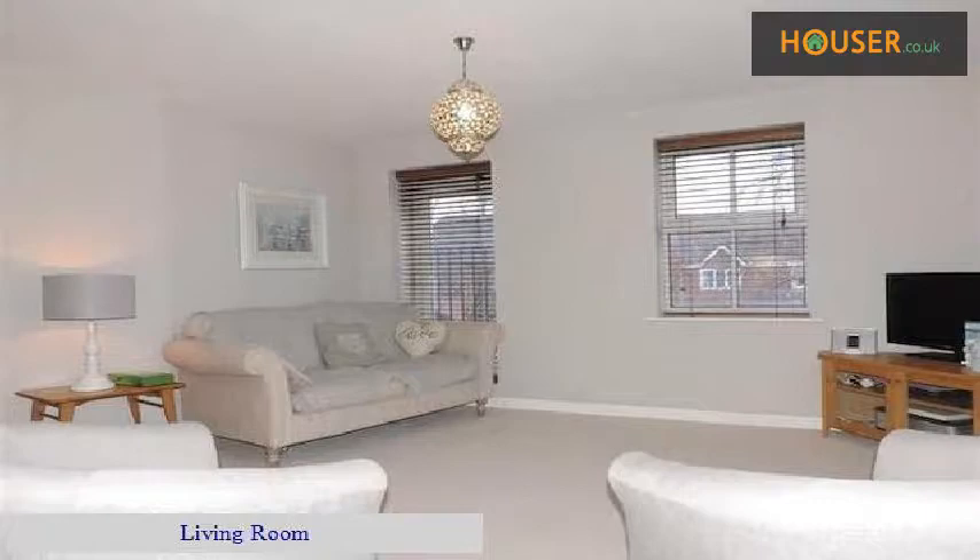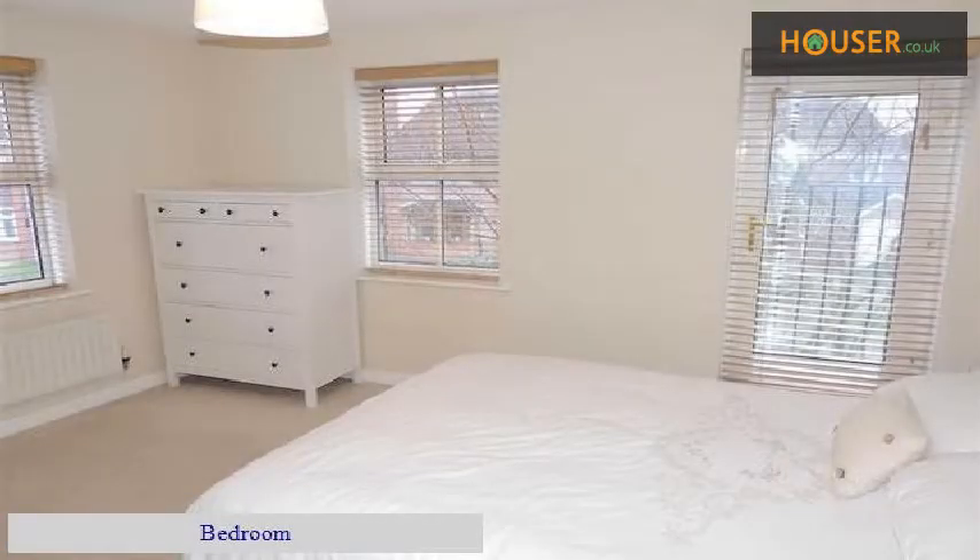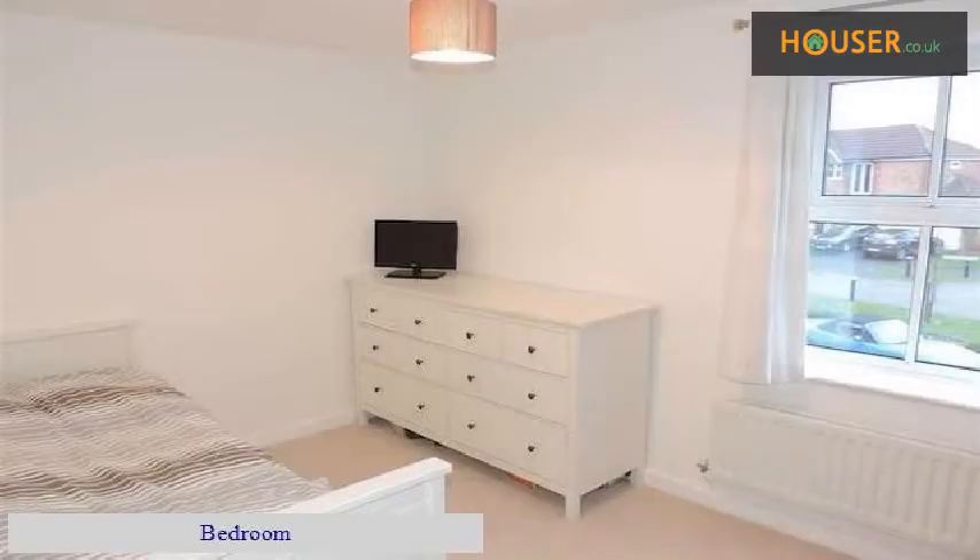Living Room. Kitchen. Bedroom. Bedroom. En-Suite.